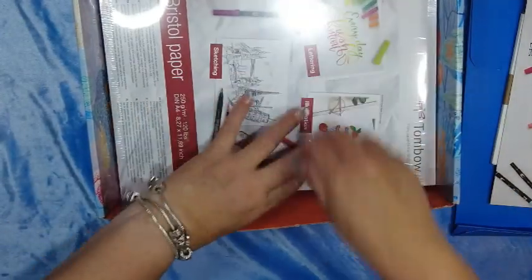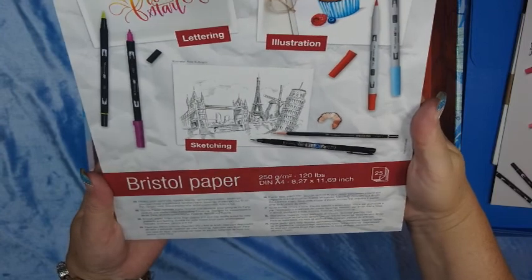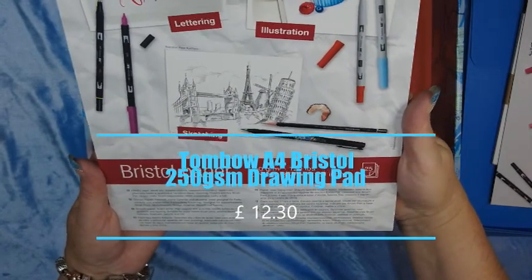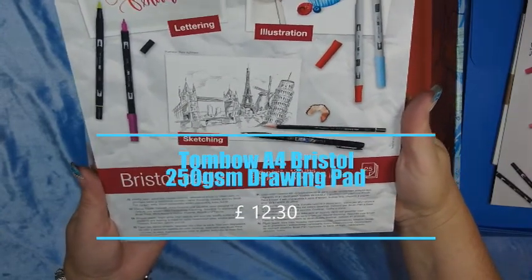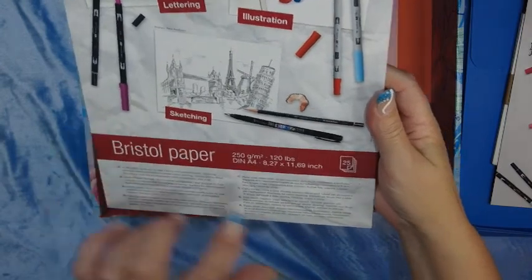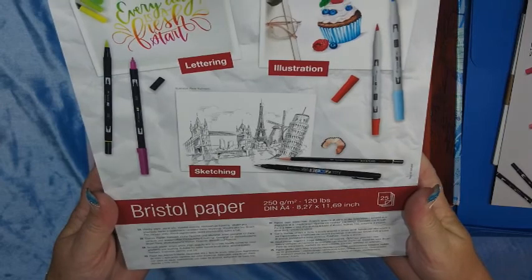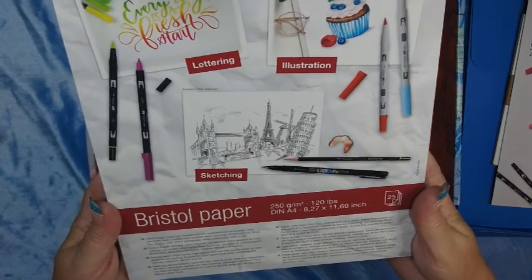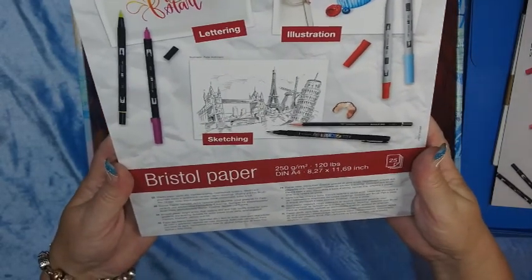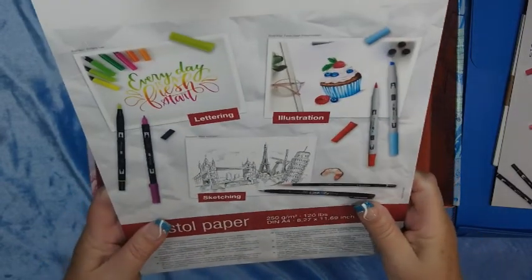Then we have Tombow — from Japan to the whole world — Bristol paper: 250 grams per square meter, 120 pounds. That's 25 sheets. Smooth paper, bright white, high opacity, and acid-free — ideally suited for color gradients and layering. Suitable for water-based brush pens, alcohol-based markers, fine liners, pencils, and ink.